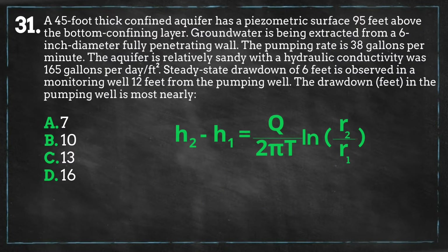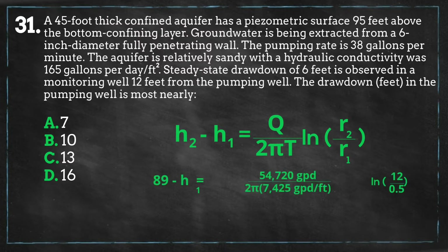Now that all of our units are consistent, we can plug our data into the equation. R2 is the distance from the pumping well to our second sampling point, and R1 is the distance from the pumping well to our first sampling point. Since the pumping well is the first sampling point, we will use the radius of the pumping well. We plug our data into the equation and get the following.